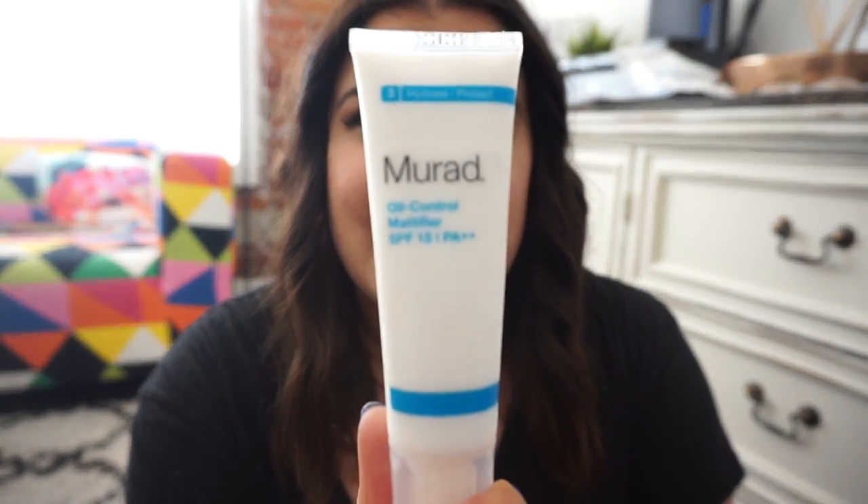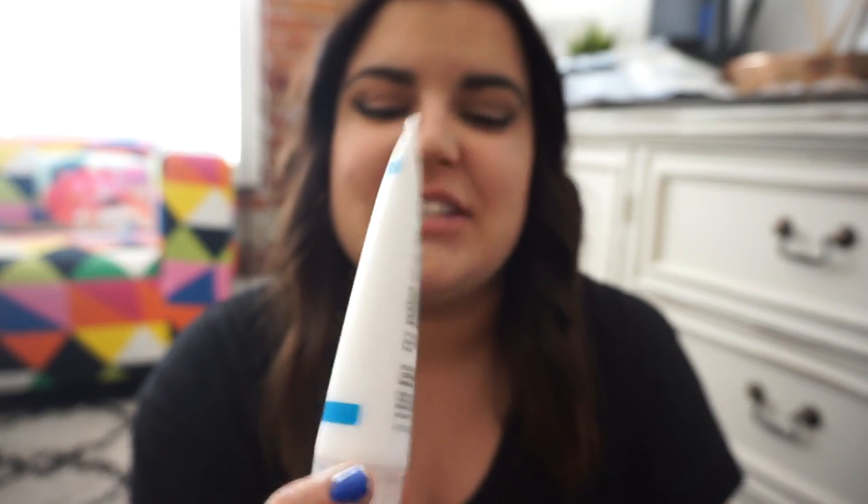The first is a sort of base product — it's the Murad Oil Control Mattifier SPF 15. I got this for Christmas, asked for it, used it a little bit, and broke out like crazy. I thought at first that it was this. You guys know that story if you watched my last skincare video. It was not this. So I went back to using it kind of hesitantly, and it has not broken me out at all.